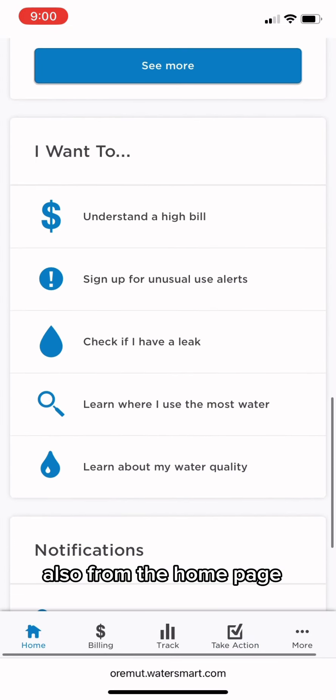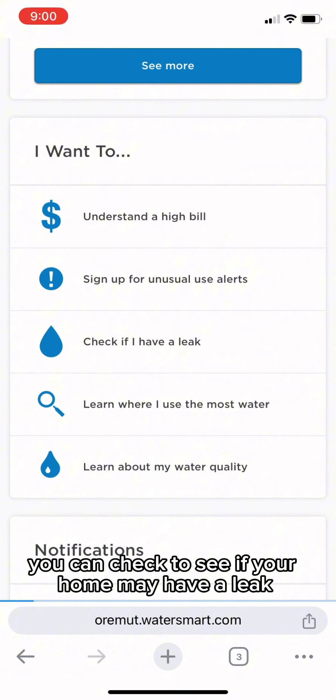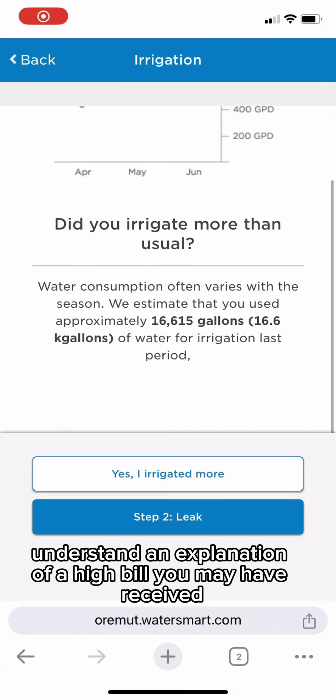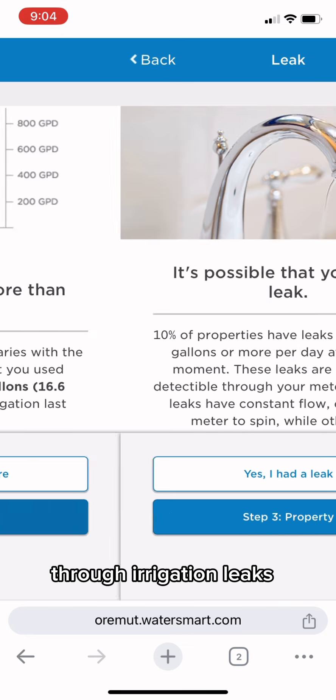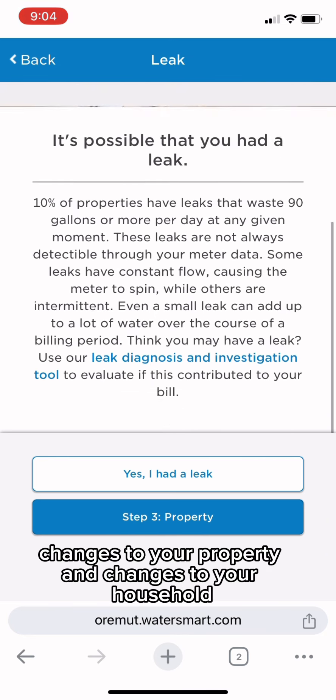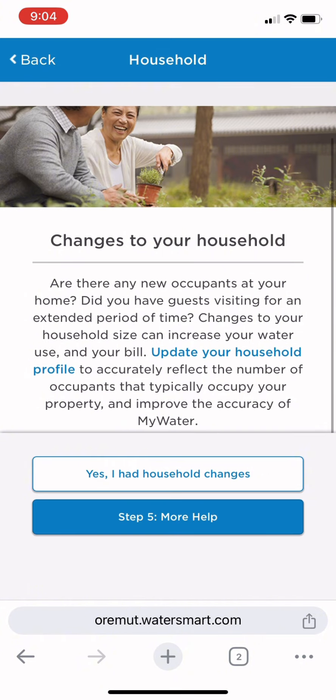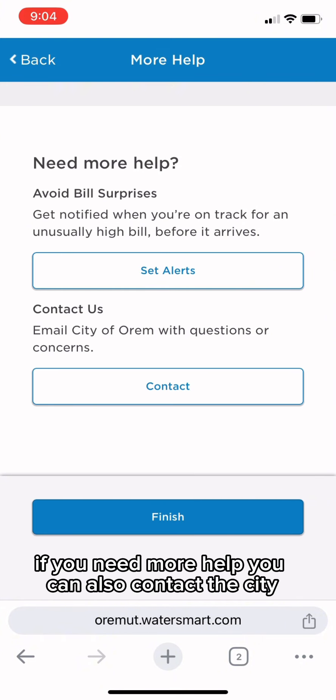Also from the homepage, you can check to see if your home may have a leak. Understand an explanation of a high bill you may have received through irrigation, leaks, changes to your property, and changes to your household. If you need more help, you can also contact the city.